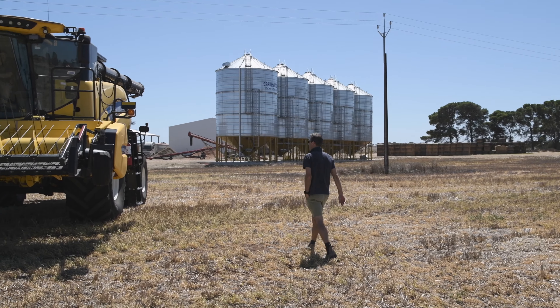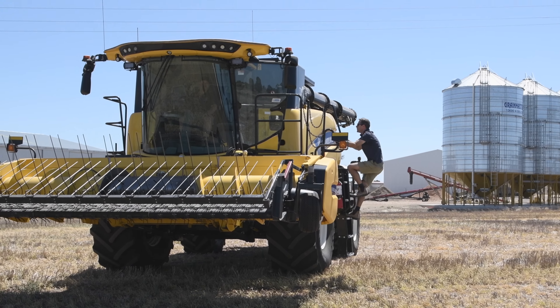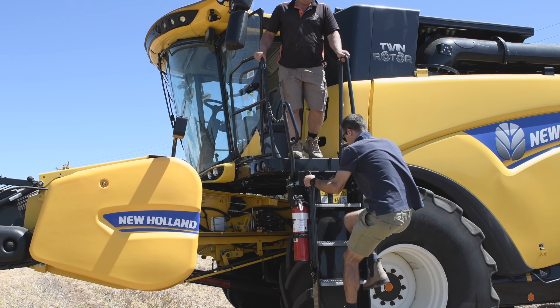Broadleaf weeds in the lentils has been a really big issue. The introduction of the Emmy-tolerant lentil gave us a little bit more time, but that's starting to fade with the continual use of Emmy products. We're starting to get some of those broadleaf weeds getting through — in particular bifora, milk thistles, and prickly lettuces.